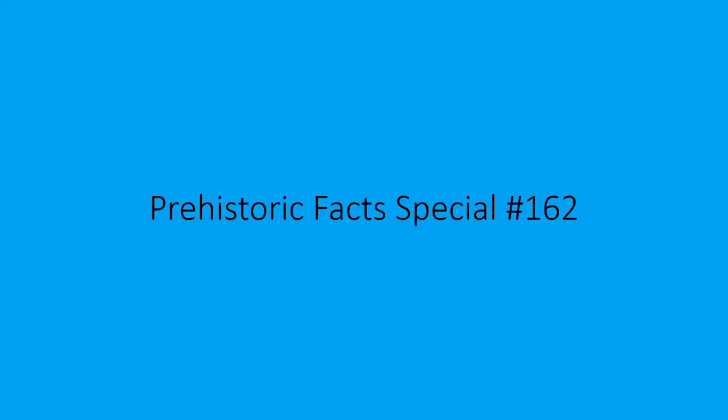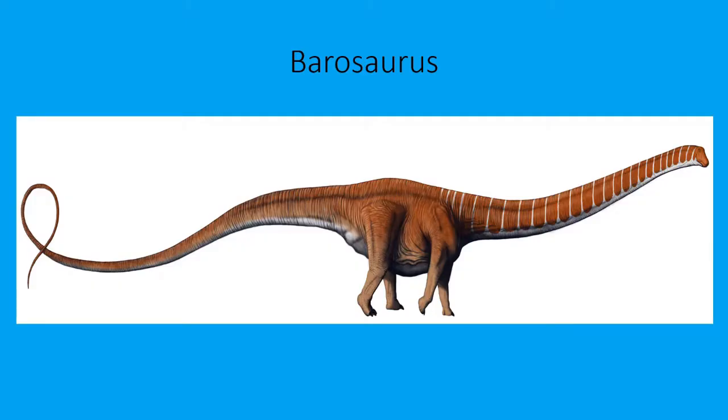Hello everyone, this is Dino Chris from Pristar Facts. This is Pristar Facts special episode number 162. We're going to be talking about a long-necked dinosaur today, and that dinosaur is Barosaurus.